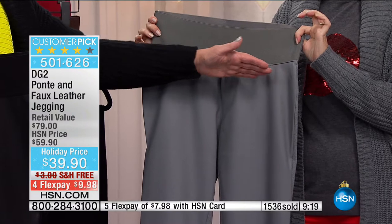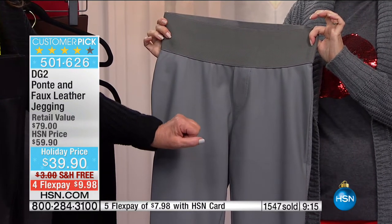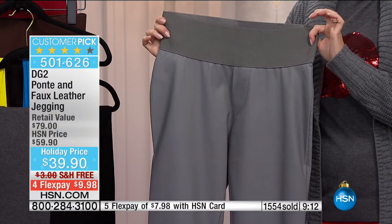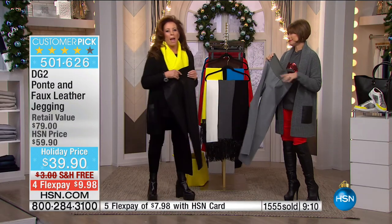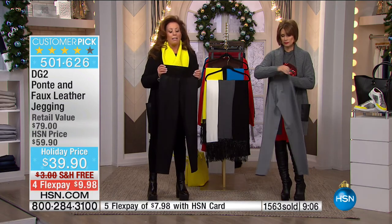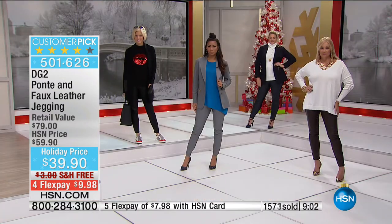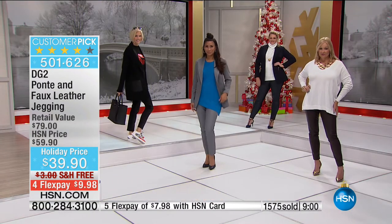You've even got the mimic of a real fly here. So if you're wearing a shorter sweater over this, people are going to think you have on an authentic leather pant. These are absolute must-haves. Here's something where I know I could gain, I could lose — it could be this season, it could be next season — and I'm going to be wearing these constantly.